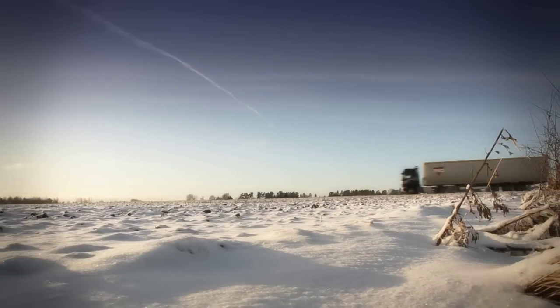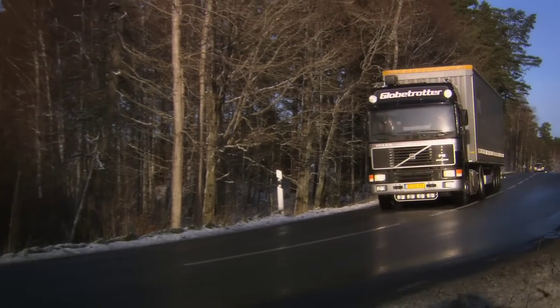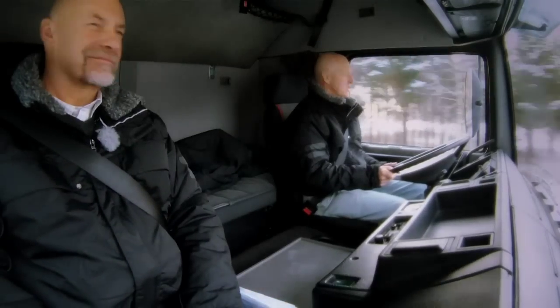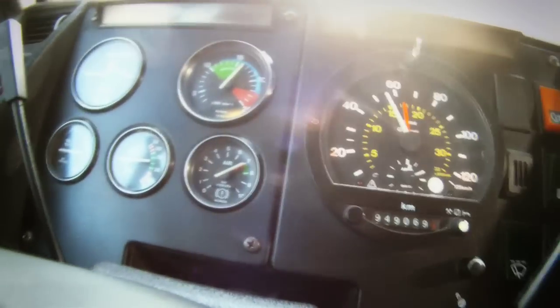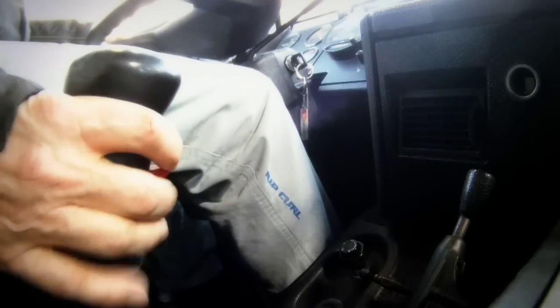But before we tackle the hill, let's first grab a piece of nostalgia with the classic F16 470. I've got to say, Jeff, this is a real trip down memory lane for me. It's a good 20 years since I was in an F16 470, but the memories have certainly come flooding back.